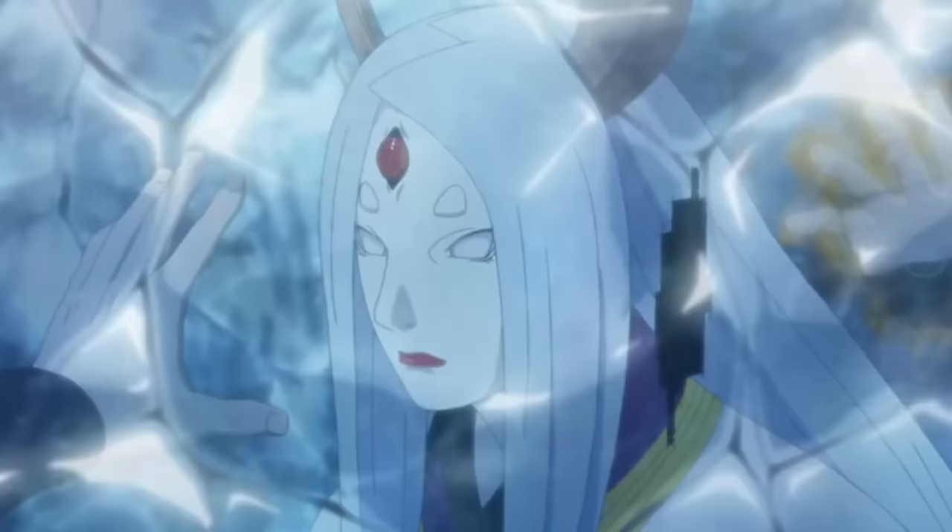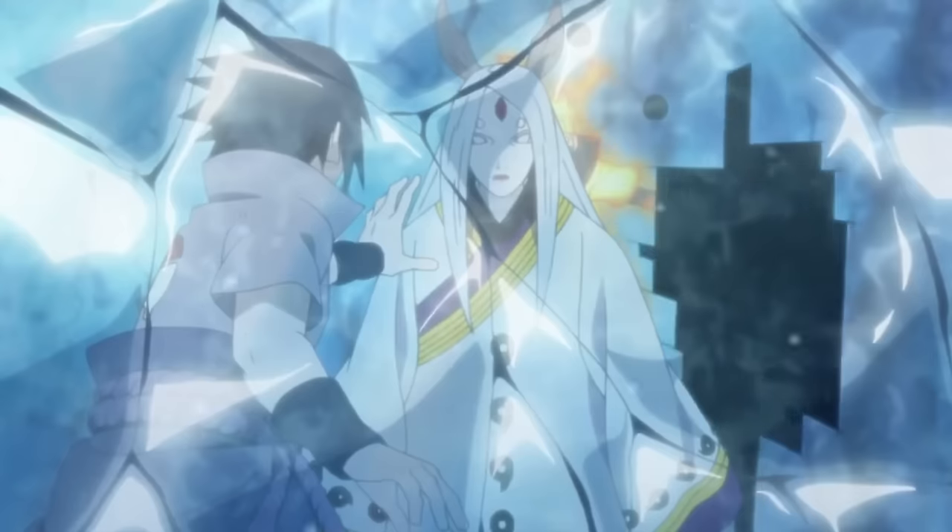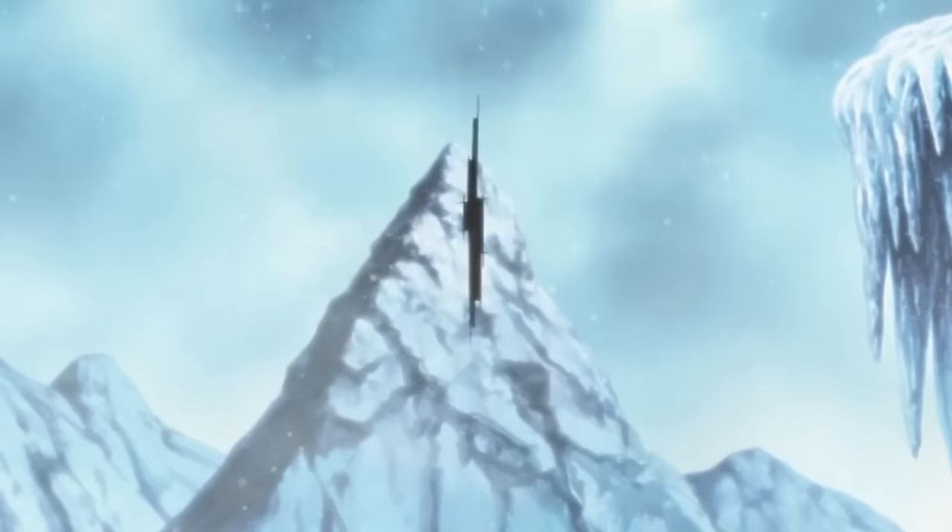However, when it really comes down to it, there is one piece that throws people to this day. And that one piece is space-time ninjutsu. Because space-time ninjutsu is murky — at least the explanation of how it works is murky. It seems as though multiple different things that operate in very different ways are all labeled as space-time ninjutsu. And therefore, understanding what space-time ninjutsu is, and more importantly why it is space-time ninjutsu, are questions that perplex a lot of Naruto fans.